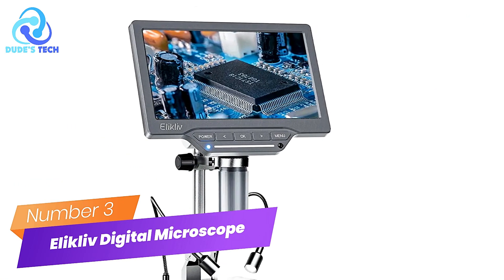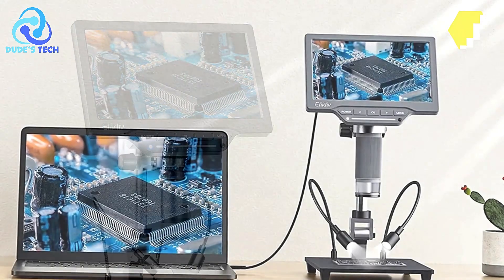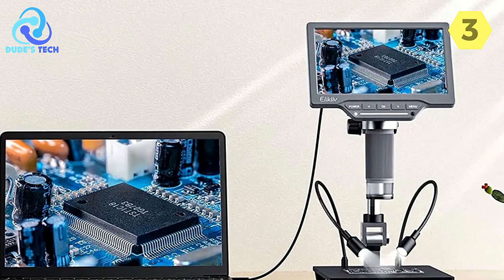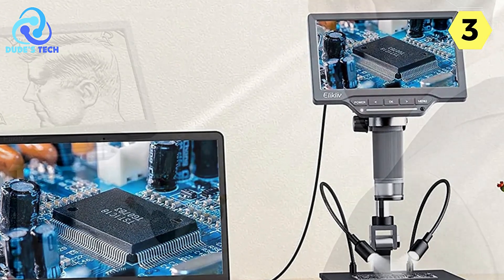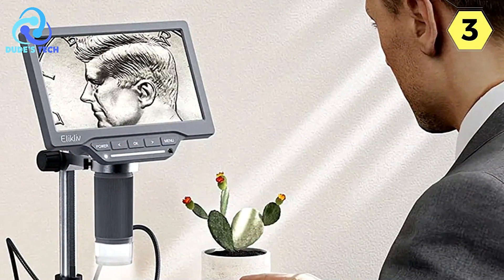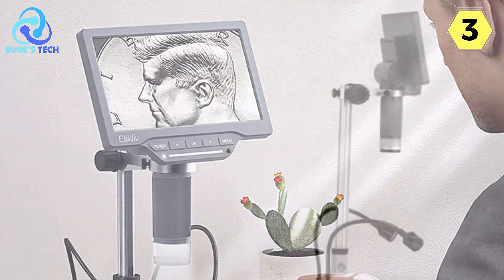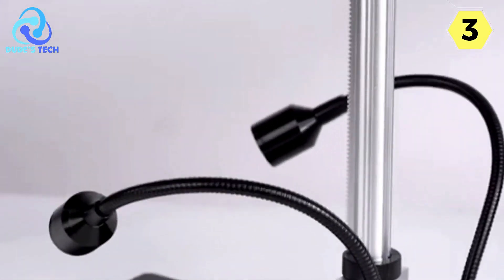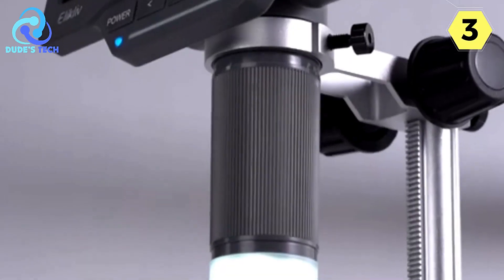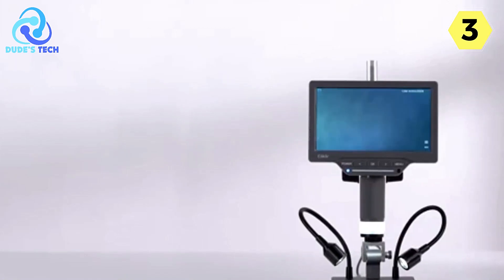Number 3: Ellicliff Digital Microscope — a powerful tool for precision observation. The Ellicliff Digital Microscope offers an array of features designed to enhance your microscopy experience. With its 7-inch IPS screen, it delivers stunning visuals with vibrant and saturated colors. Even during prolonged use, it maintains a seamless display, free from ghosting, stuttering, or tearing, ensuring clear observations and eye protection.